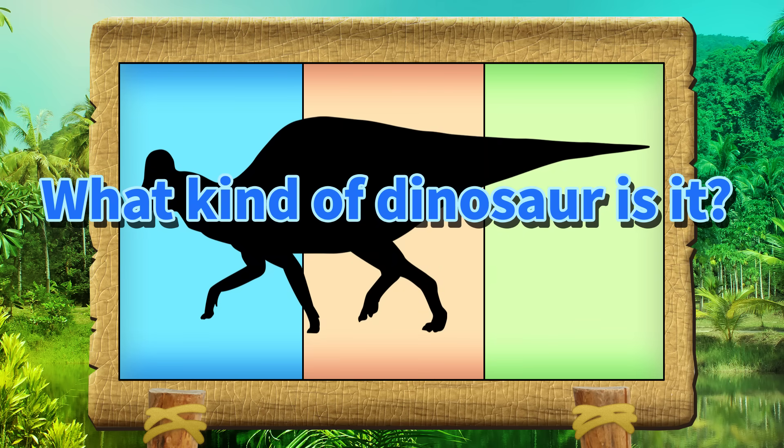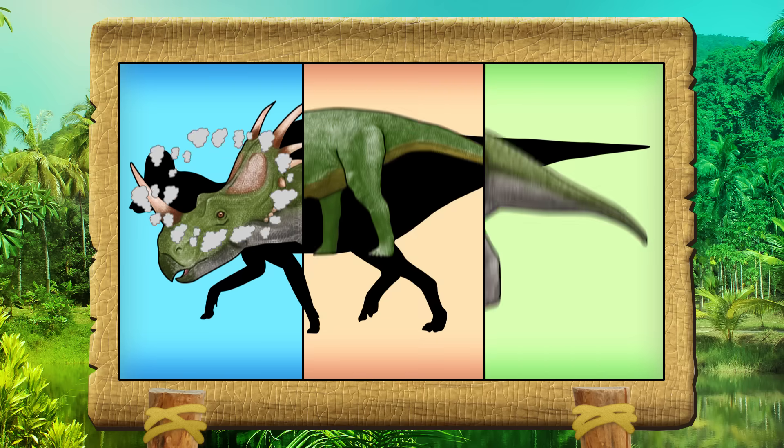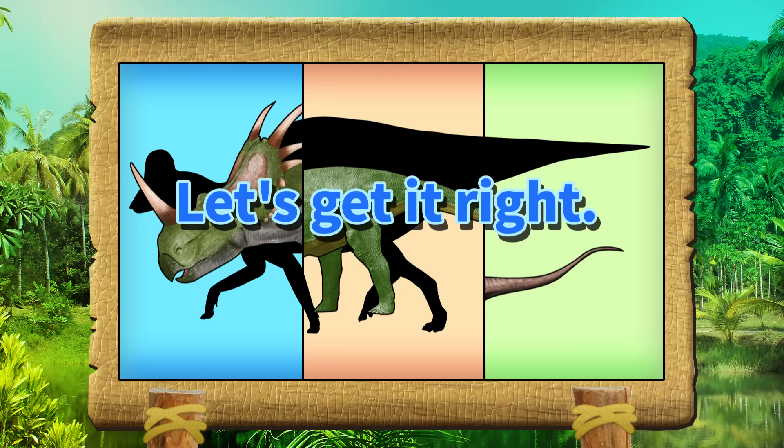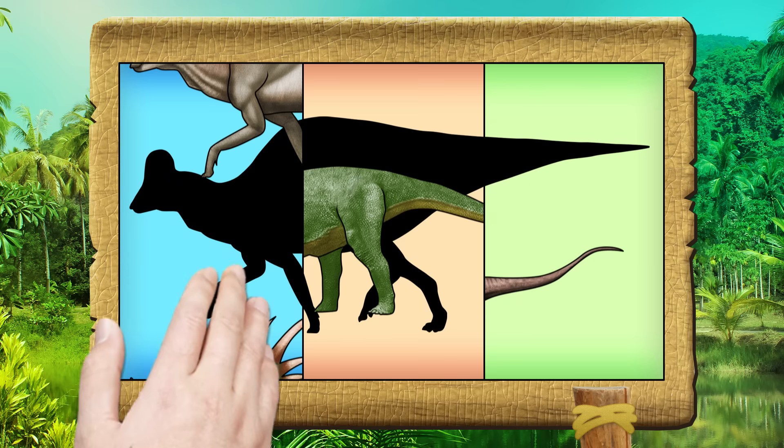What kind of dinosaur is it? Let's get it right! Hypatosaurus. What kind of dinosaur is it?